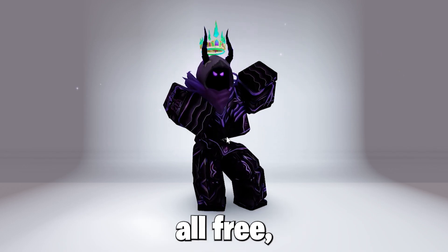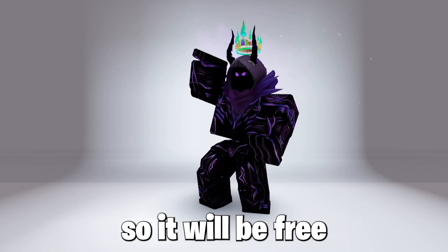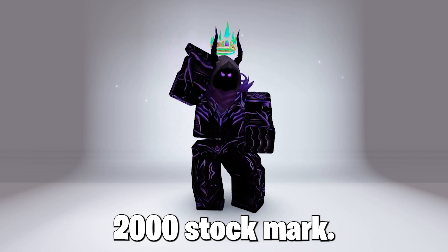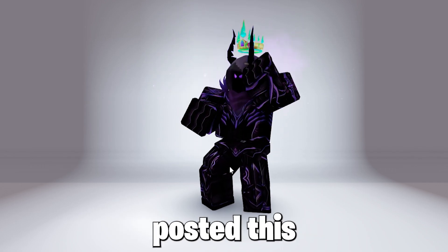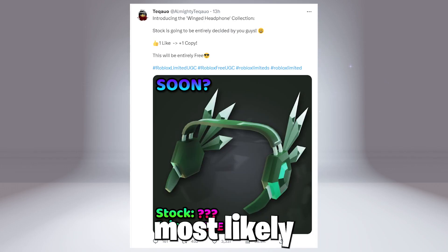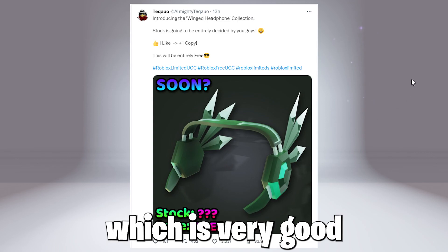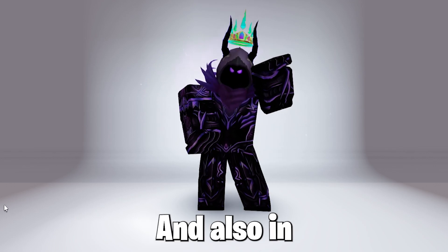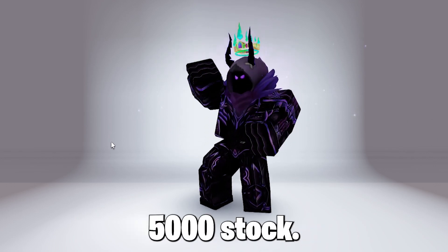They weren't all free, but this one will most likely be free as it's a new design, so it will be free and around the 1,000 stock mark. As I was recording this video, the creator posted and we can now confirm it will be free. It will most likely have 5,000 stock, as the likes are already 3,000 plus, which is very good for us. In 2 more hours the stock will be final, so I'd say around 5,000 stock.